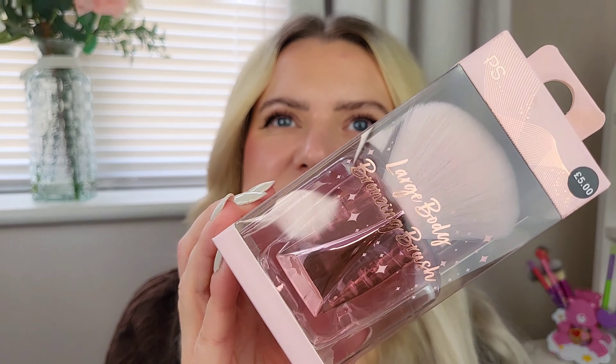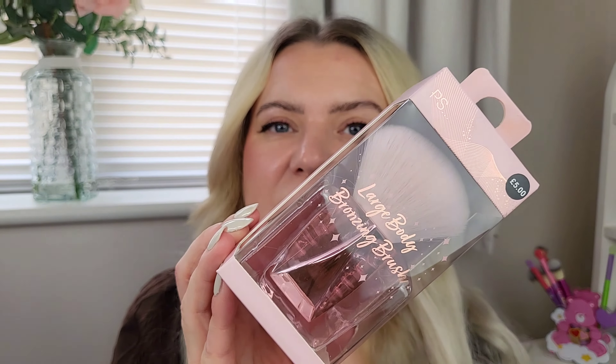I also grabbed this large body brush for five pounds. The idea I got it for was tanning - I like to use a brush on the smaller areas like the face, hands, and elbows. I think a brush is a lot better than a mitt for those areas. It's a perfect size and looks really nice and fluffy, so it should blend quite nicely.